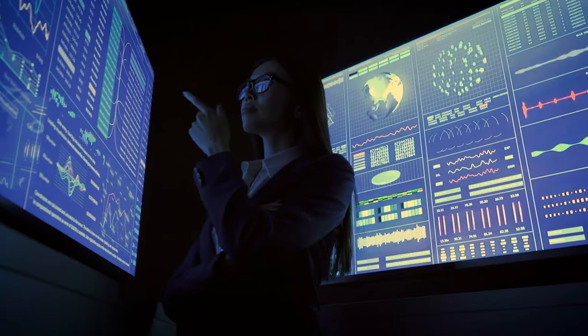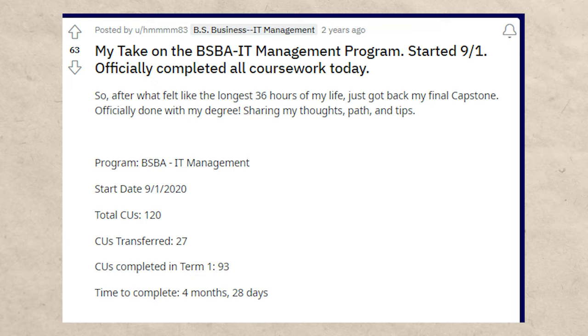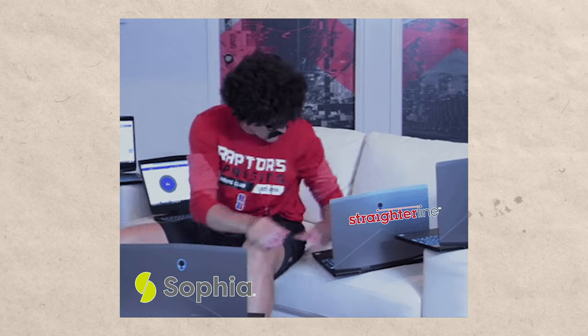If you're skeptical, there are literally tons of reviews and testimonials online of people who have done very similar processes. It does sound pretty crazy that you're able to graduate with a legitimate degree in sometimes a year or even less, but it's completely legit. For example, here's someone who was able to complete this degree in four months and 28 days. A lot of people use random strategies mixing different classes across study.com, sophia, and straighterline, but I've had the best experience overall with study.com and then sophia.org.